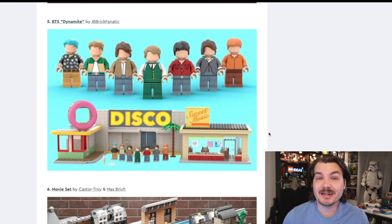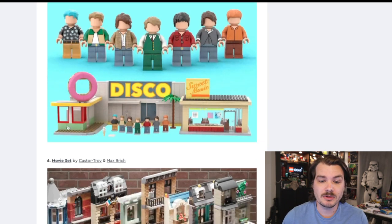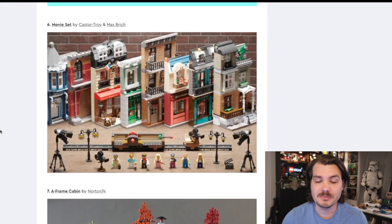Next up, BTS Dynamite by JB Brick Fanatic. I believe BTS is a very popular group of musicians. This set, I think, is from a music video of theirs. The set itself is actually quite simple, in my opinion. It feels like this reached the vote threshold because of the popularity of the band and not the set itself. But who knows — best of luck to you.